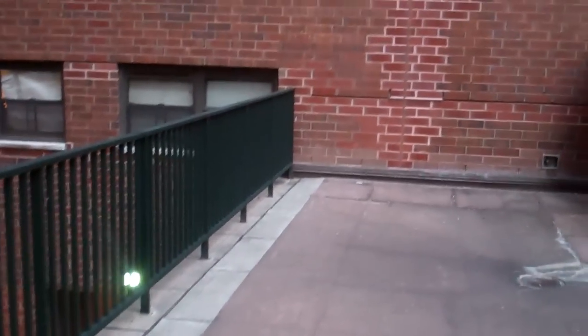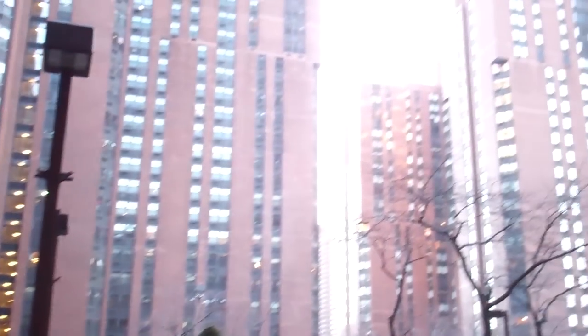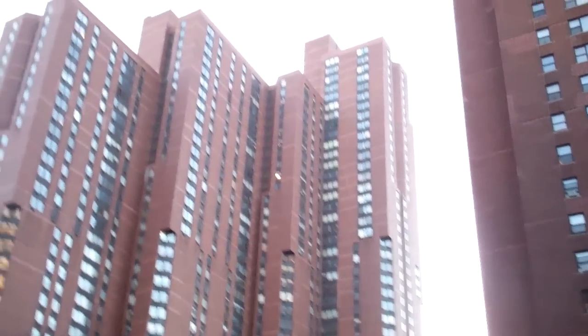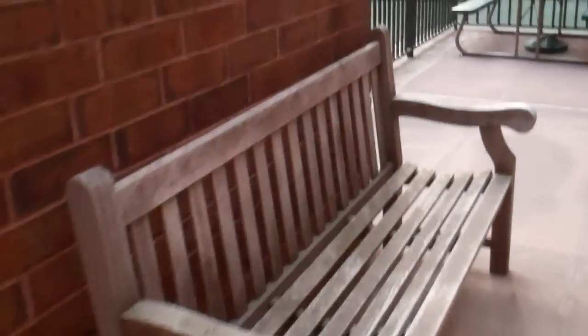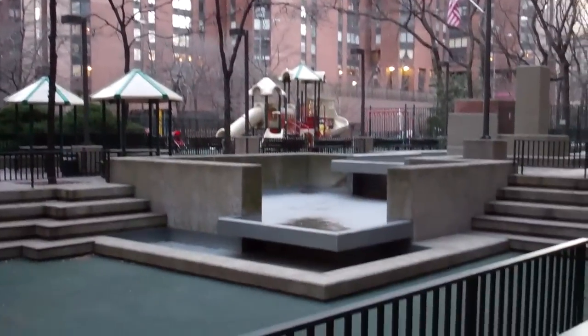You could sit out here with a coffee, just relax. That's pretty much the building's courtyard. Thanks for watching. Mike out.